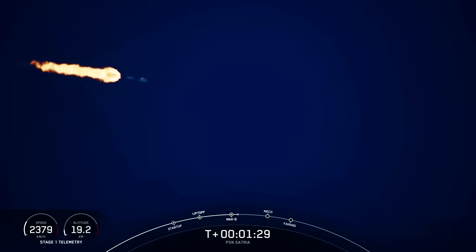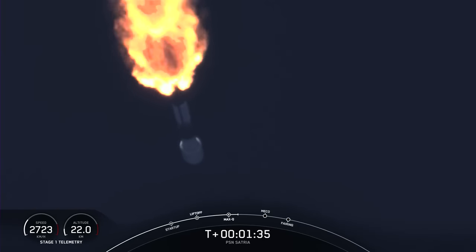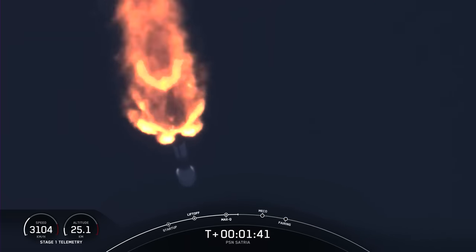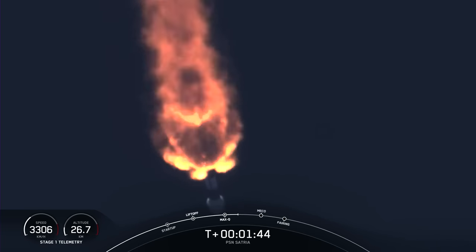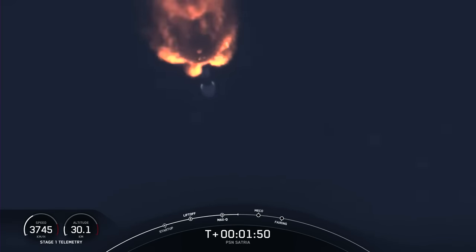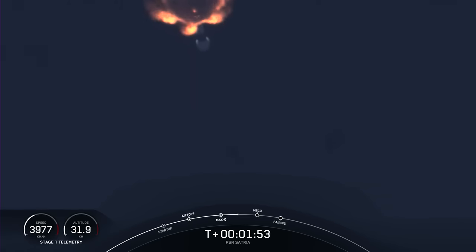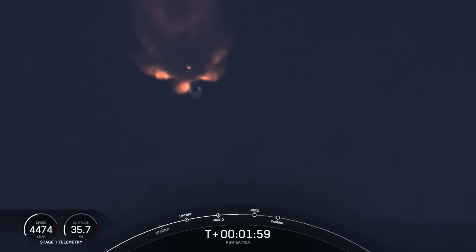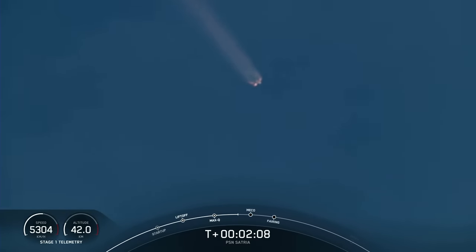Main engine cutoff, or MECO for short, is where all nine Merlin 1D engines will shut off to slow down the vehicle in preparation for the next event, stage separation, or stage SEP for short. That's where the first stage booster will separate from the second stage. Right after stage SEP, the first stage will start its journey back to Earth, targeting a landing on our drone ship, A Shortfall of Gravitas, which is currently stationed in the Atlantic Ocean about 680 kilometers downrange. Stage two will continue on its journey to space with the third event, second engine start one, or SES-1, where the single MVAC engine will ignite to propel the second stage along with the PSN CETREA payload to orbit.